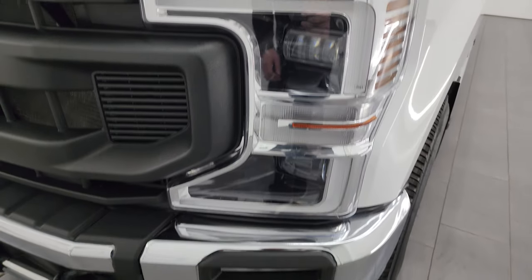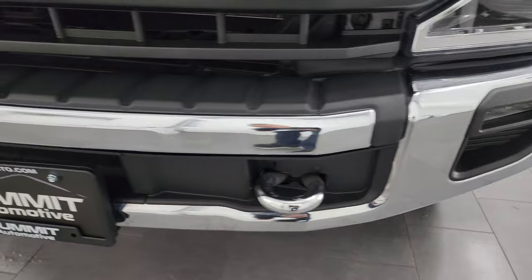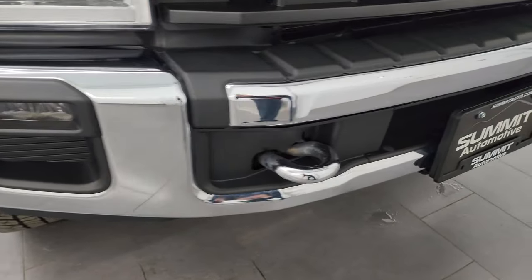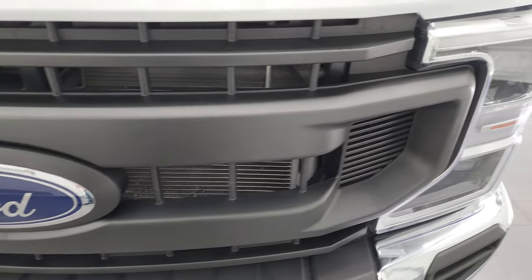This one has the LED headlamps, LED running lights, and the LED fog lamps. I'm going to turn those on at the end of the video so you can see just how bright they are. No major dents or dings on that front bumper. You do get the chrome toe hooks and the grille is in really nice condition as well.